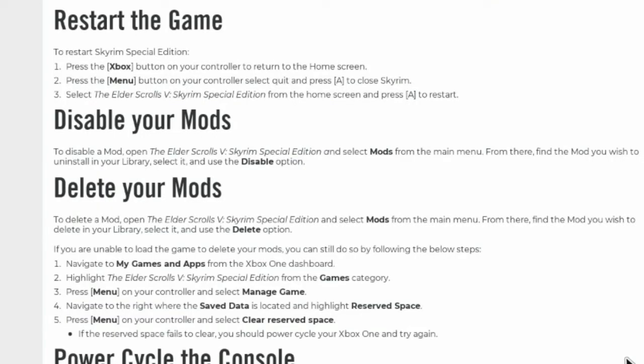Restart the Game: to restart Skyrim Special Edition, press the Xbox button on your controller to return to the home screen. Press the Menu button on your controller, select Quit and press A to close Skyrim. Select The Elder Scrolls V Skyrim Special Edition from the home screen and press A to restart. Disable Your Mods: to disable a mod, open The Elder Scrolls V Skyrim Special Edition and select Mods from the main menu. From there, find the mod you wish to uninstall in your library, select it and use the Disable option.